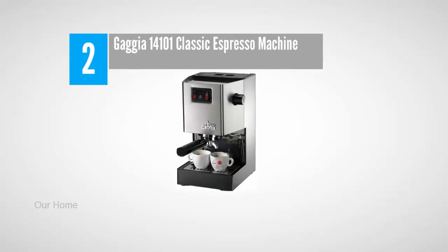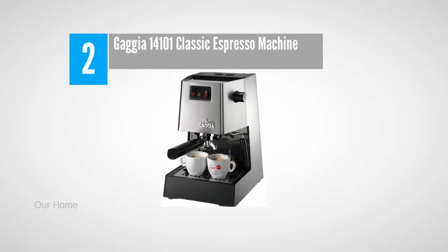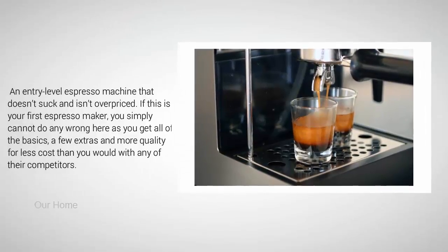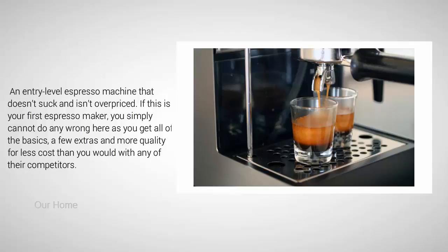Nearing the top of our list at number two: the Gaggia 14101 Classic espresso machine. This is an entry-level espresso machine that doesn't disappoint and isn't overpriced. If this is your first espresso maker, you simply cannot go wrong here, as you get all of the basics, a few extras, and more quality for less cost than any of their competitors.